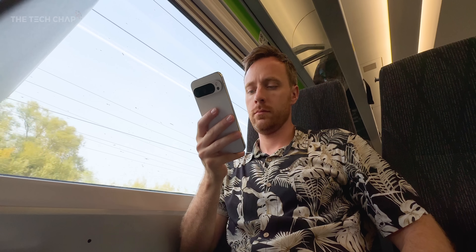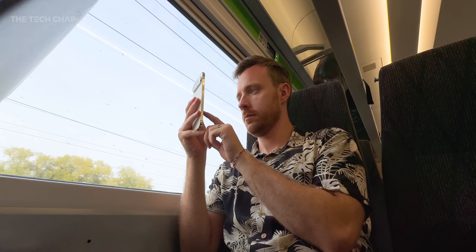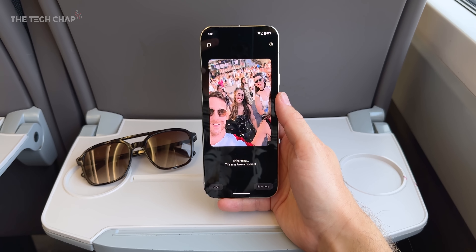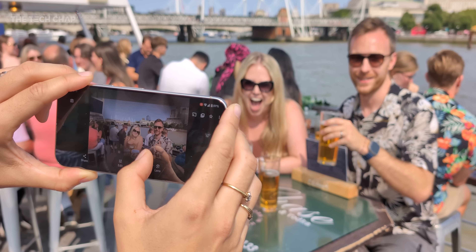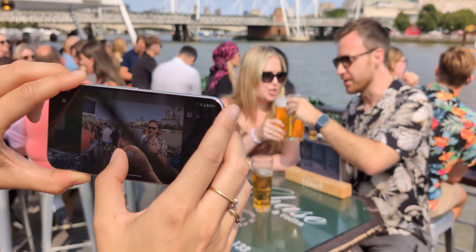I do have to stress though, this video is not sponsored in any way. Google have no expectation or input on this review video. This is 100% my opinion and except for the YouTube ads at the start of the video, I'm not making any money on this.